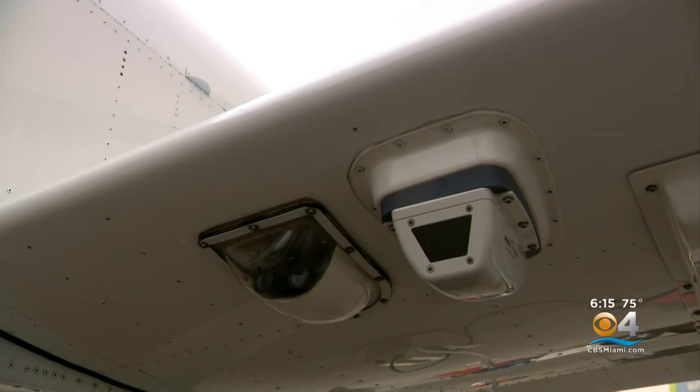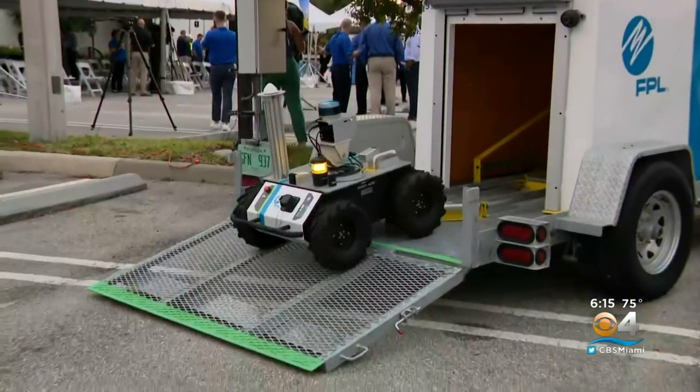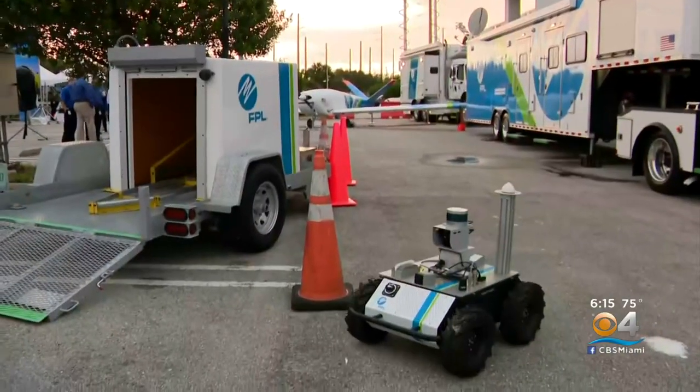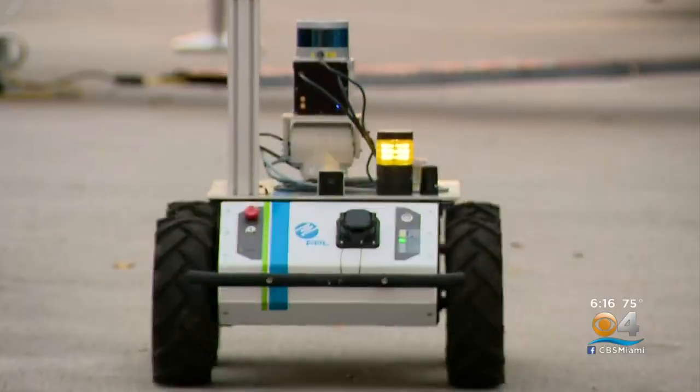After severe weather, we'll be able to see and assess the entire grid, see what type of damage may have been caused, and identify where our crews need to go to get the lights back on for our customers safely and as quickly as possible. Also on display: a fully autonomous rover for substations to safely check substation equipment after rough weather.